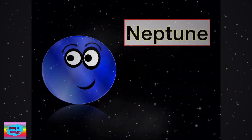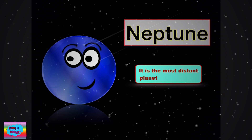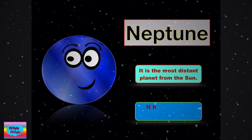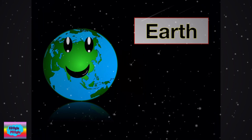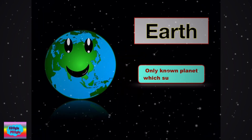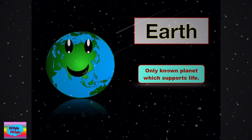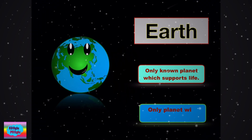Now we have Neptune. It is the most distant planet from the sun. It has wild and windy weather. Now we have Earth. Only known planet which supports life. Only planet with liquid water that we drink.